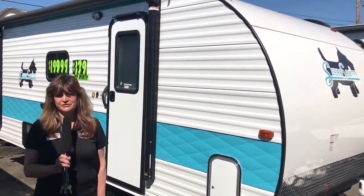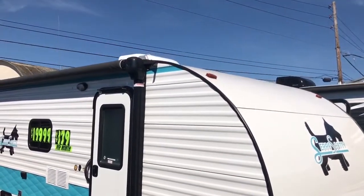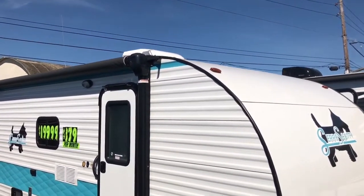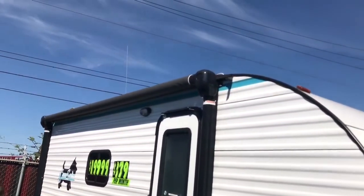There's a one-piece vinyl roof on top which is low maintenance and has a 12-year warranty, and a full power awning which is wonderful.